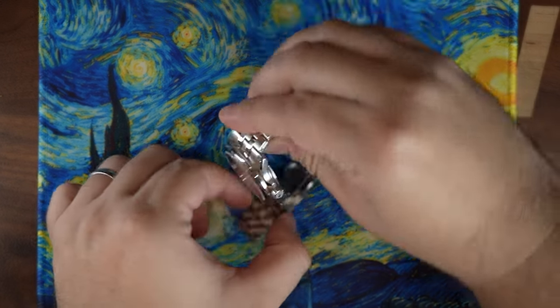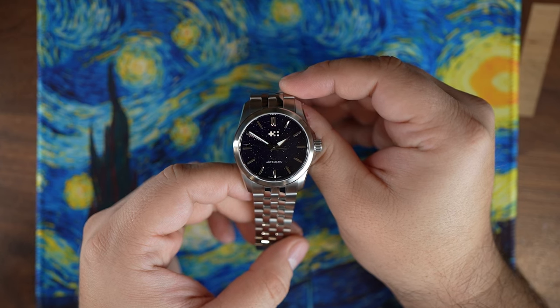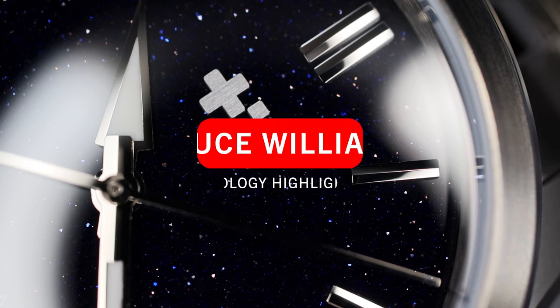Christopher Ward recently sent me their new release, the C63 Celeste. This is a traditionally sized 36mm sports piece with a lovely and dynamic Aventurine dial that dazzles and sparkles. It just looks great.